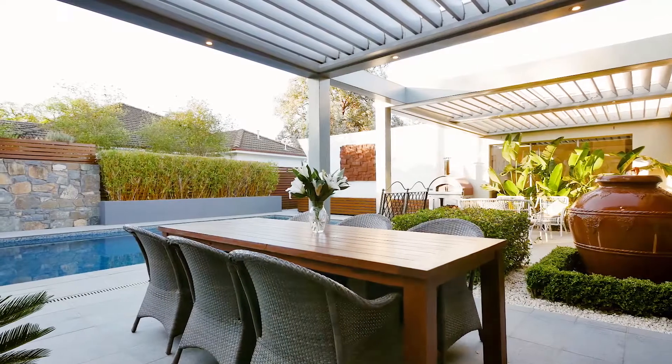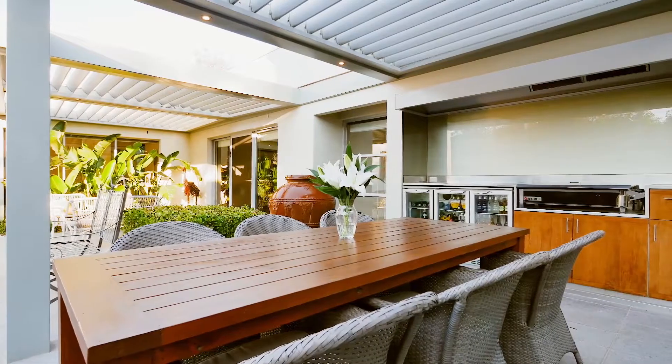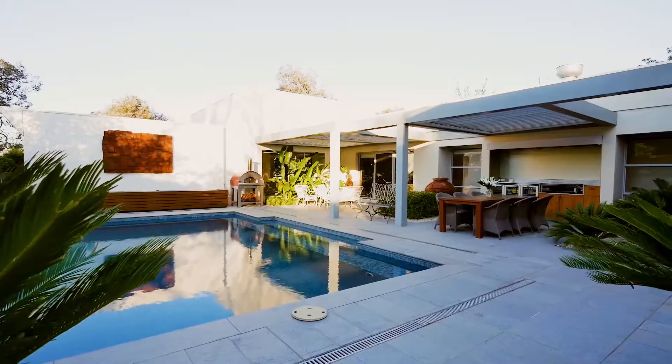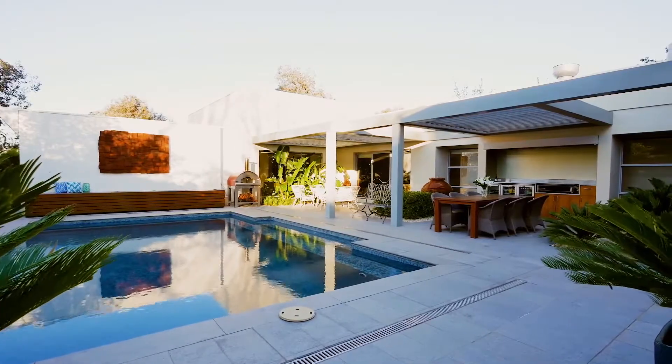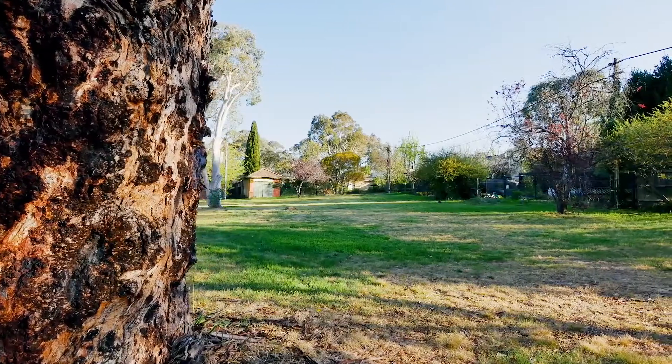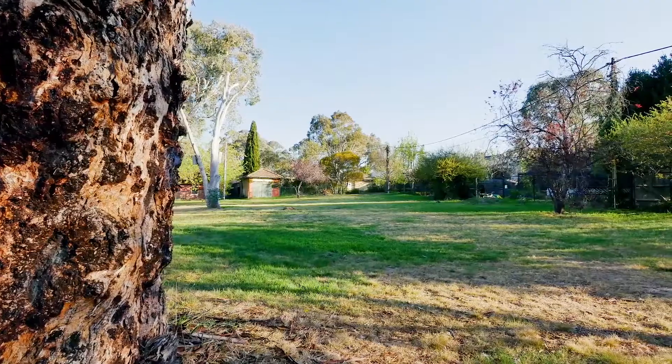Step outside and you'll find this amazing entertaining haven, complete with outdoor kitchen, bar fridges, electronic vergola, and of course the in-ground heated pool. One special little feature, exclusive to only a handful of properties including this one, is access to the secret garden – a great place for the kids or the pets to run around and play in safety.